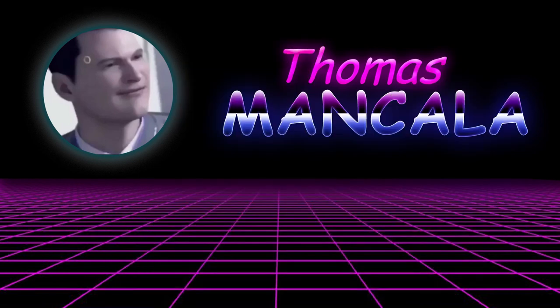If you liked this video, please give it a thumbs up. And if you really liked the video, please consider subscribing. It would mean a lot to me. That's all I got for you today. Thank you so much for watching. I'm Thomas Mancala. Goodbye.